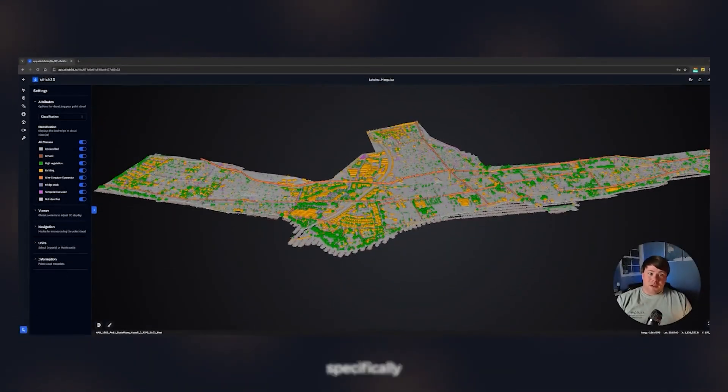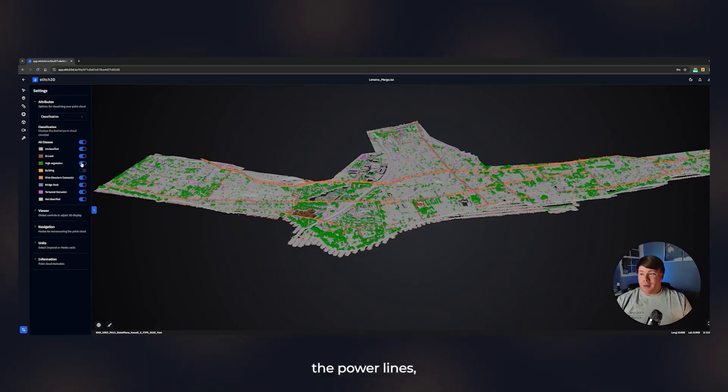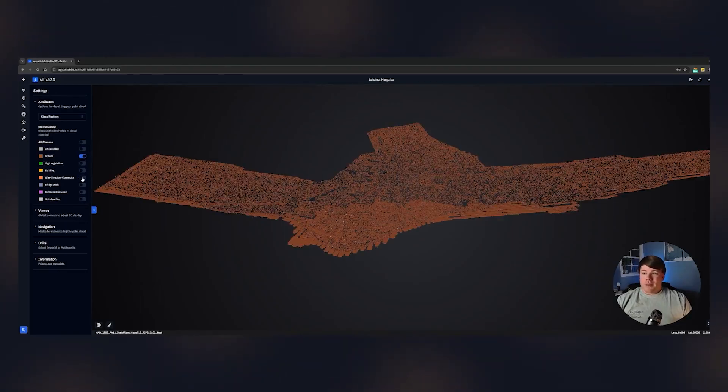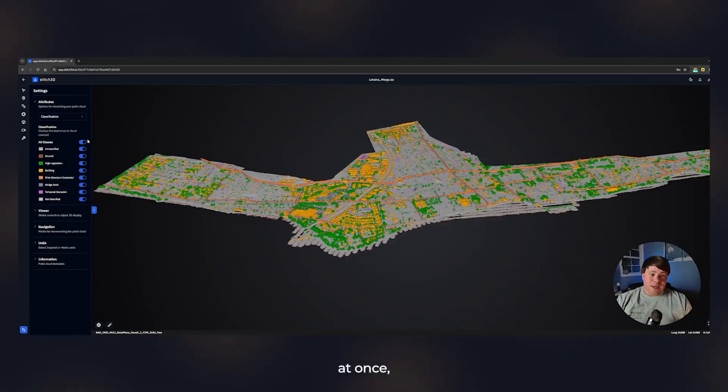Another big advantage of drone LiDAR on large-scale sites is higher-level data processing. We're looking at a classification map where LiDAR points are classified into buildings, vegetation, wires, and more. Different stakeholders have different needs — you can toggle buildings off, turn off power lines, or isolate just the power lines. It's up to the stakeholders to decide what's important, but if we capture all of it at once, we can do all this processing in post.